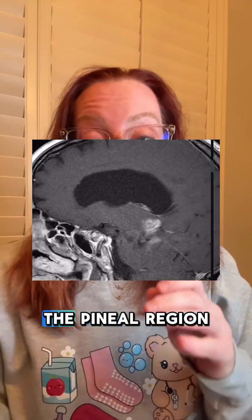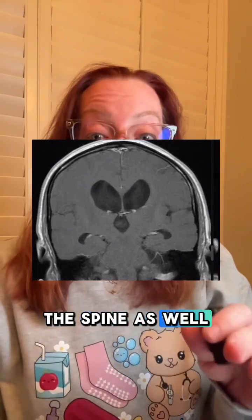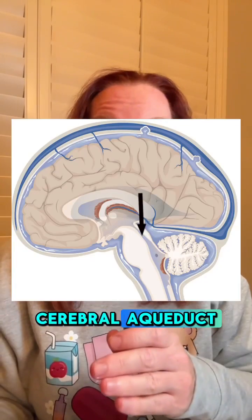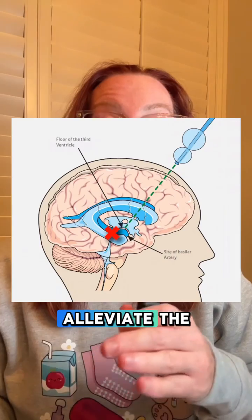Making the diagnosis starts with a good neuro exam and then an MRI of the brain and spine. On MRI, pineoblastomas are usually heterogeneously enhancing masses in the pineal region with associated hydrocephalus. We image the spine as well because these tumors love to seed through spinal fluid. The hydrocephalus results from obstruction of the cerebral aqueduct, and a third ventriculostomy is sometimes performed to alleviate the pressure — and we can do a biopsy at the same time.